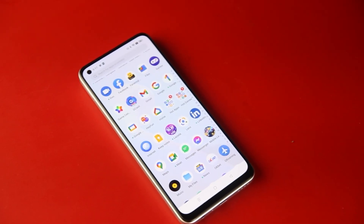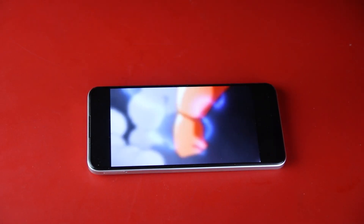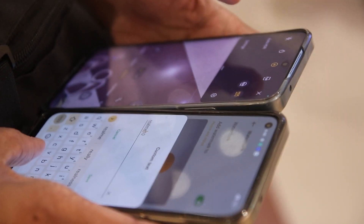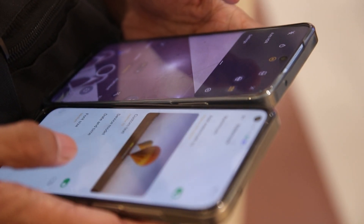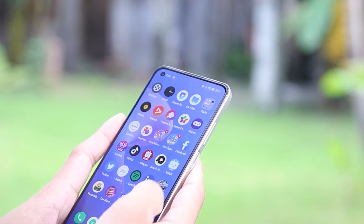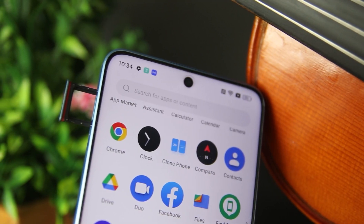Only the Realme 10 features a Corning Gorilla Glass 5 coating on its display. As we navigate their interface, we are treated to smooth animations. Both devices have stunning screens with vivid colors and sharp text, sporting nearly invisible chin bulges and minimal bezels. The Realme 10's camera has a punch-hole cutout in the upper left corner, whereas the Realme 10 Pro has a punch-hole camera in the top center of the display.